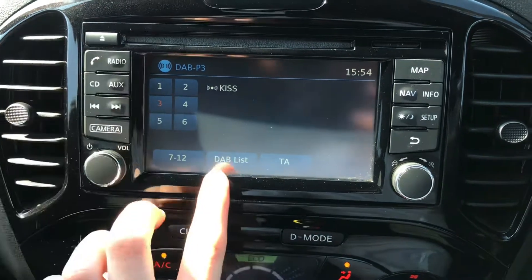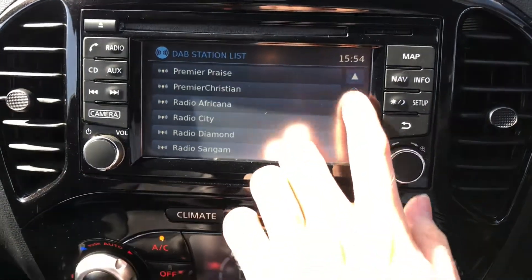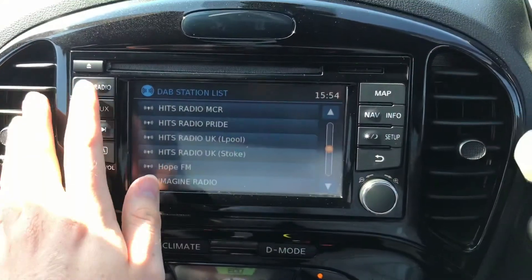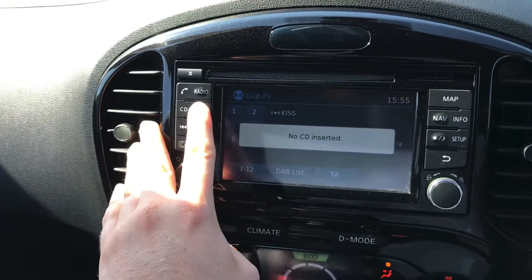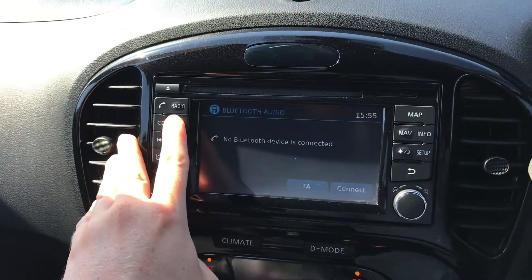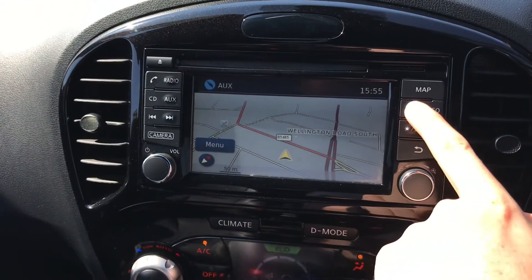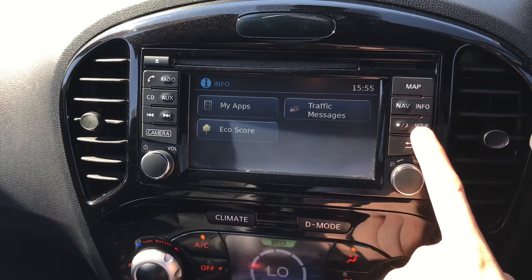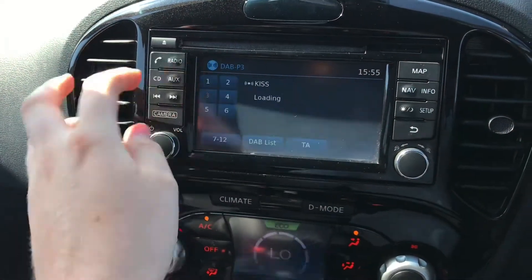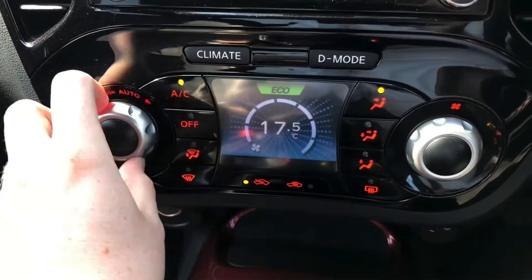On the centre you have your infotainment system. You do have DAB, FM and AM radio, so you can easily find and tune your favourite stations. You have your CD player there as well as Bluetooth audio and auxiliary input. You have navigation so you can be sure you'll never get lost and can take this vehicle to new destinations. You do have Bluetooth phone connectivity as well.